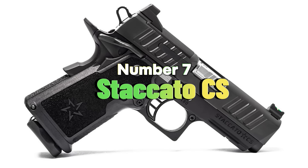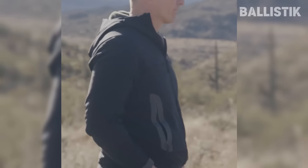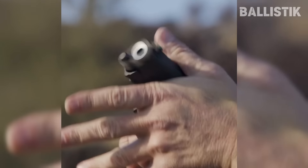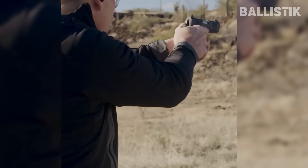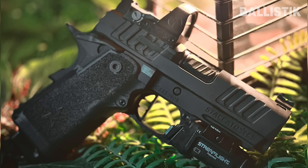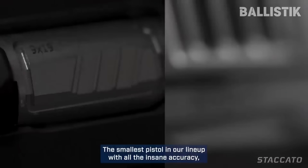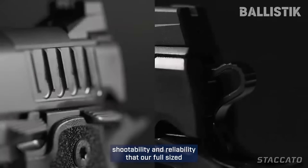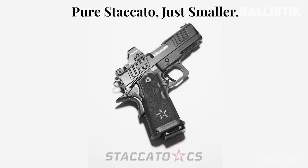Number seven: Staccato CS. If you have been around the block for a while, you may have heard about Staccato and their iconic Staccato 2011. The Staccato CS is an exceptional gun. It is about as large as a Glock 19, but slightly slimmer. The grip and frame are shrunk, and its design takes after the renowned 1911. It utilizes a new recoil system with a dual guide rod configuration and has a generous beaver tail, making it shoot very flat and controllable compared to other pistols. The trigger is also very crisp with a short reset. You get a whopping 16 rounds in the magazine, so you can shoot your way out of most defensive situations.